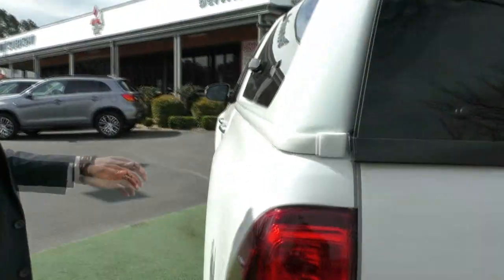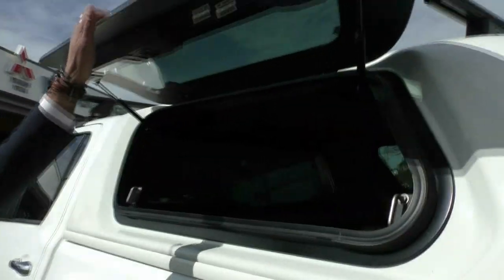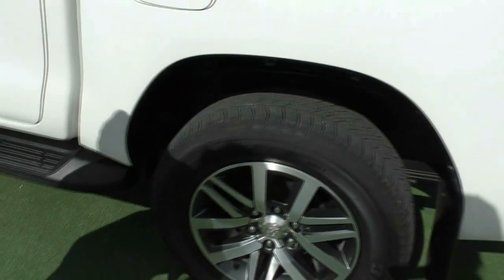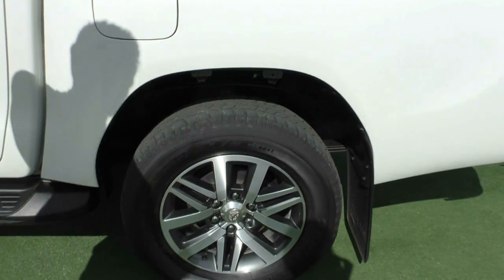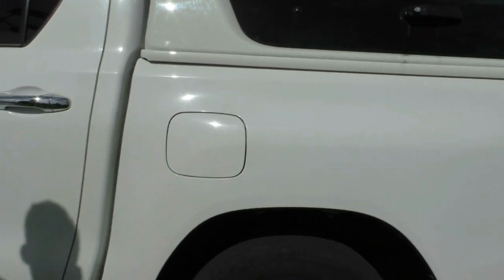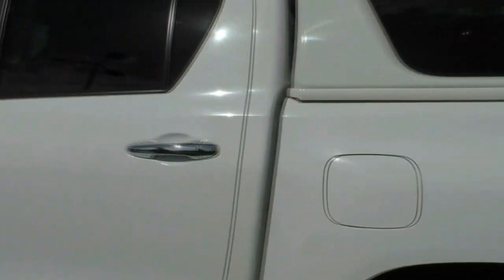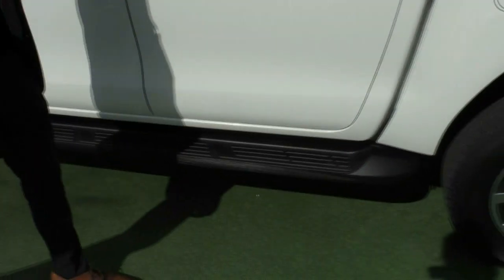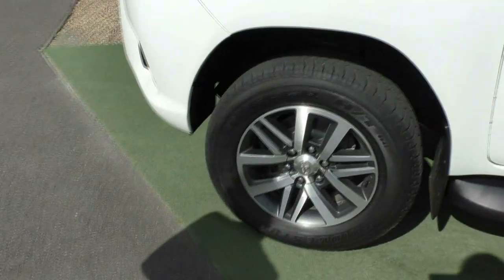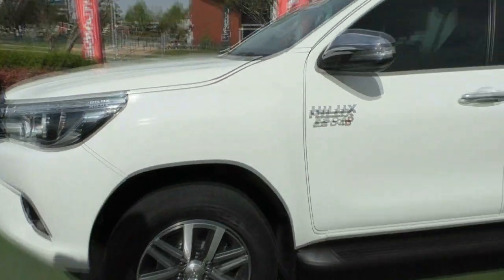Making our way to the other side, there's a pop-up window there as well. That next alloy wheel is actually completely unmarked, so really good condition on that wheel, and the fuel filler cap is on this side — the safe side. You do also get side steps which will help you get in and out of the vehicle. That next alloy wheel is once again in really good condition, completely unmarked there as well.